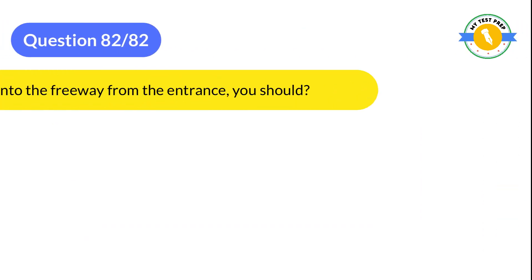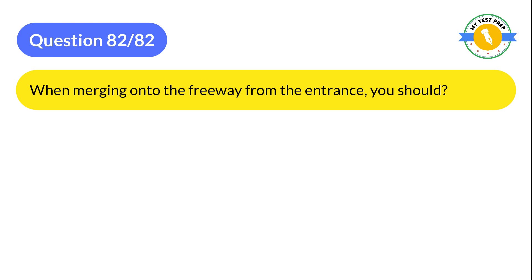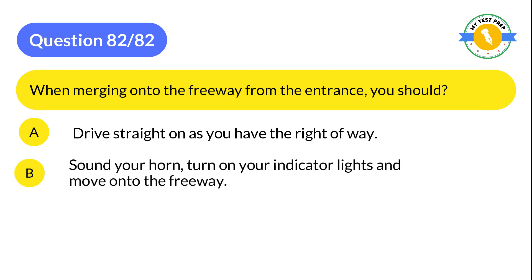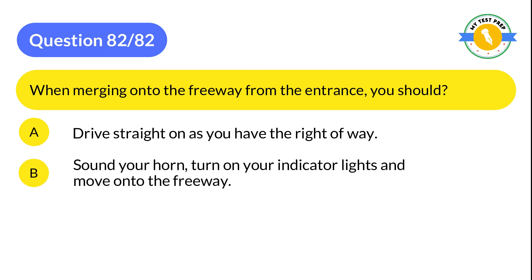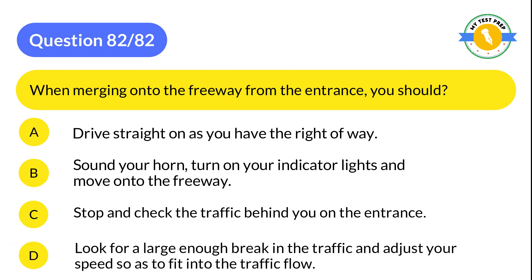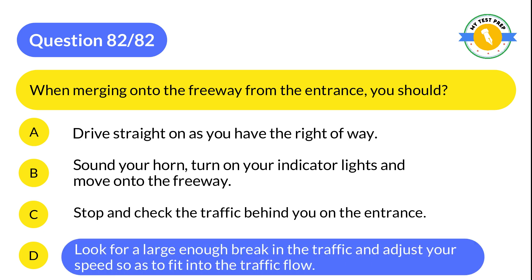Question 82: When merging onto the freeway from the entrance, you should: A: Drive straight on as you have the right of way. B: Sound your horn, turn on your indicator lights, and move onto the freeway. C: Stop and check the traffic behind you on the entrance. D: Look for a large enough gap in the traffic and adjust your speed so as to fit into the traffic flow. The correct answer is D: Look for a large enough gap in the traffic and adjust your speed so as to fit into the traffic flow.